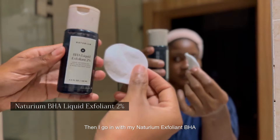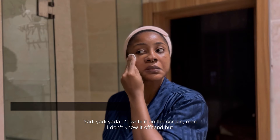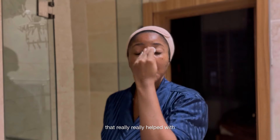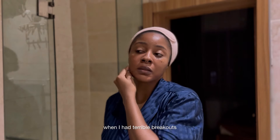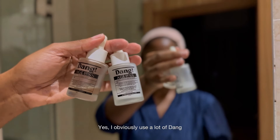Then I go in with my Neutrium exfoliant BHA — the name is on screen, I don't know it offhand — but I've been using this since 2021. It's one of the things that really helped when I had terrible breakouts. My nighttime serums are from Dang Lifestyle.